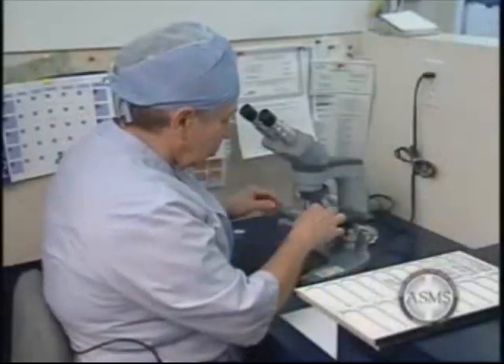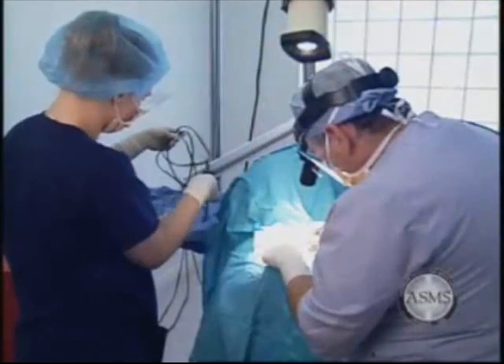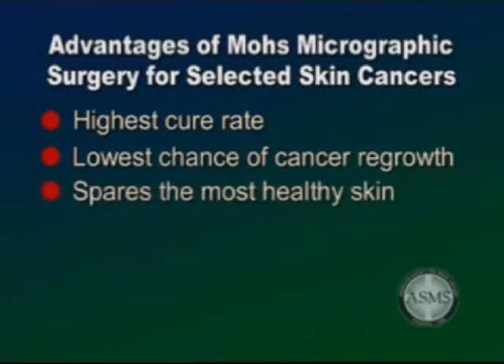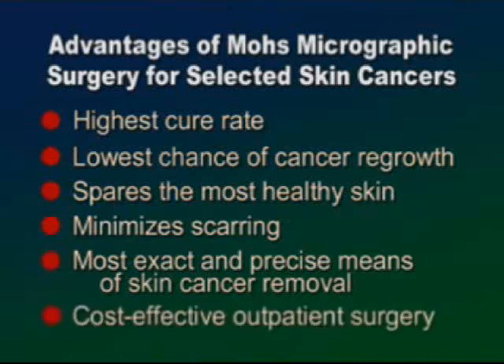Due to the methodical manner in which tissue is removed and examined, Mohs surgery has been recognized as the skin cancer treatment with the highest reported cure rate, up to 99%. It has the lowest chance of cancer regrowth. It spares the most healthy skin in the tissue removal process. It minimizes the potential for scarring or disfigurement. It is the most exact and precise means of skin cancer removal, and it is cost-effective outpatient surgery utilizing local anesthesia.